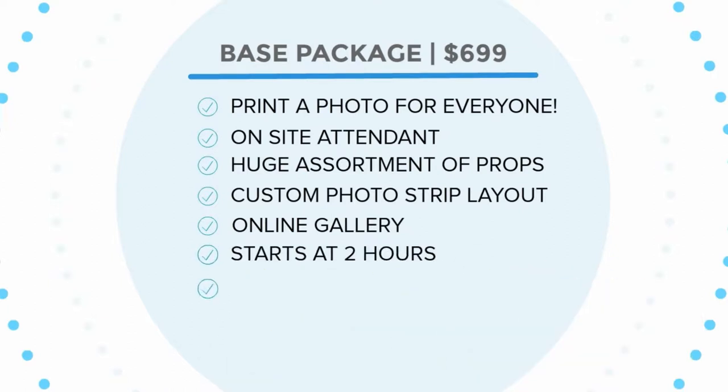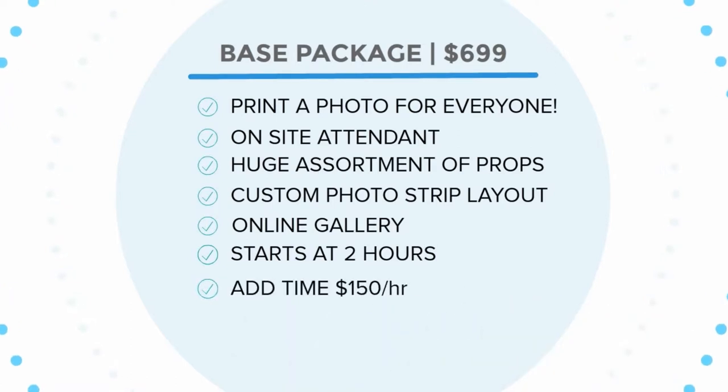It starts off at two hours, and if you need more time, you can always add it to the package. Now that you know where things start, let's look at some fun things you can add on.